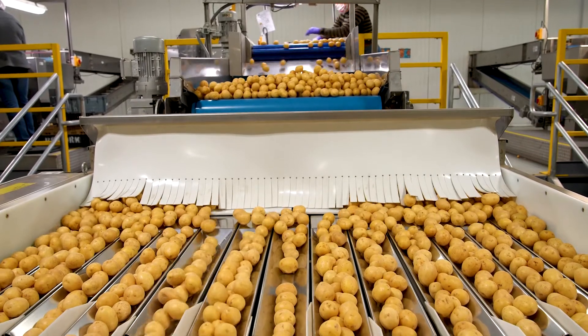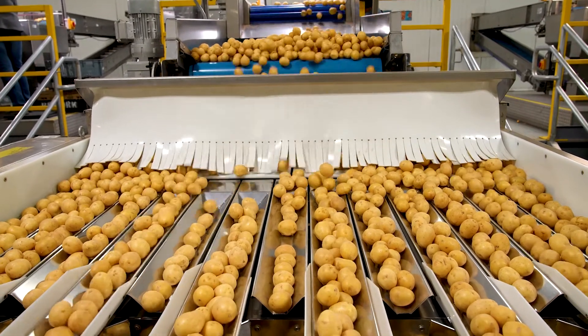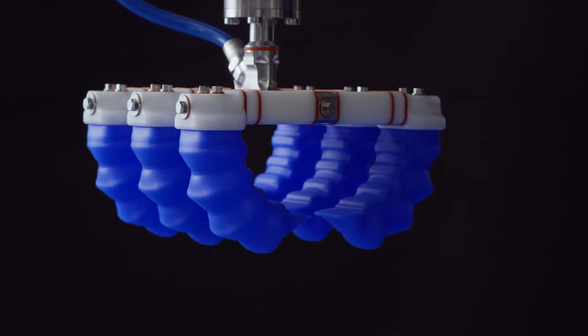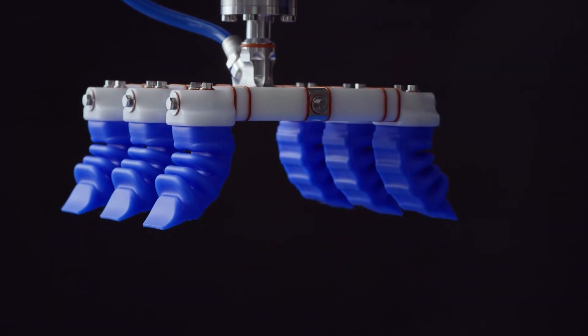We have a high standard when it comes to treating our potatoes right — every bump on the way counts, and we minimize it to almost none at all. The soft robotics gripper is a pneumatically actuated tool, and you can control the air pressure to control the force you put on your product. More air pressure means a tighter grip; less air pressure means a looser grip. It gently sets the product into the box.